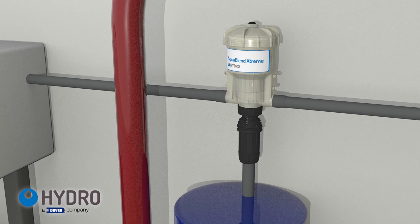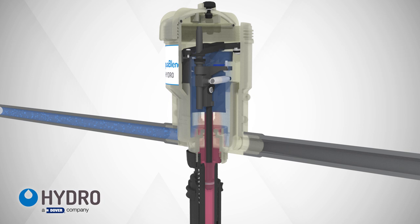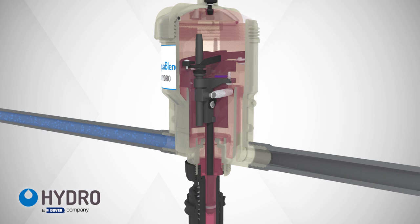Here's how it works. When water enters the pump, it energizes the hydraulic motor that begins to move up and down inside the body. When the motor moves upward, also known as the upstroke, AquaBlend Extreme pulls fluid up from the chemical tank through the pump's lower end. When the motor moves downward, the chemical is moved into the mixing chamber of the pump where it is blended with the water flowing through the pump.